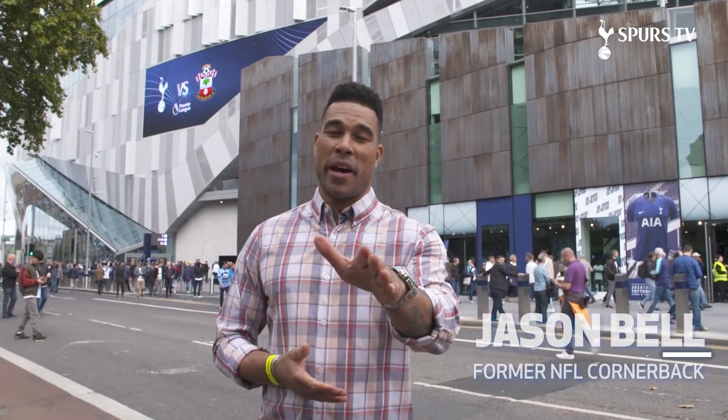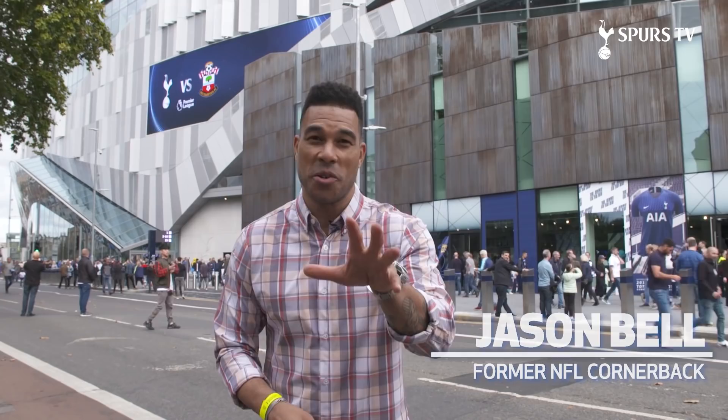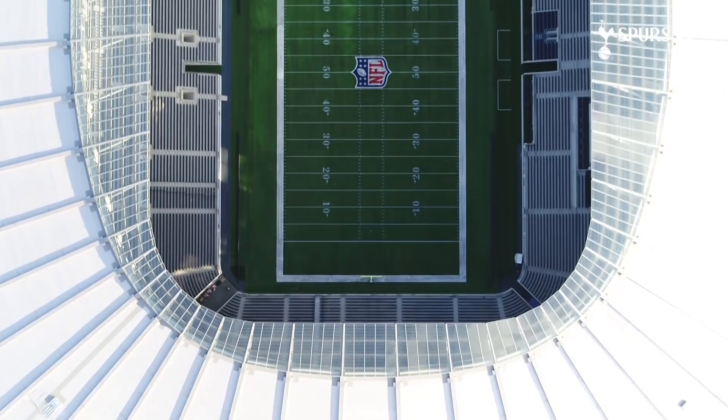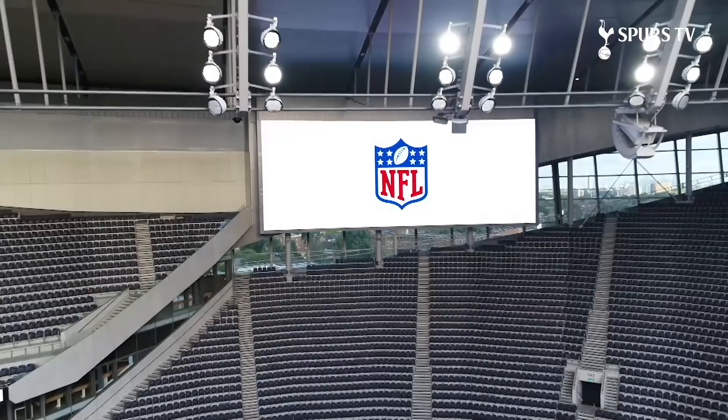Jason Bell here, former NFL player, and I get the honor of taking you on a journey through the new Tottenham Hotspur Stadium, one of the best, most innovative stadiums in the world. Now the Raiders, Bears, and the Bucks and the Panthers will play here in October. This is the 27th and 28th regular season NFL game played in the UK.